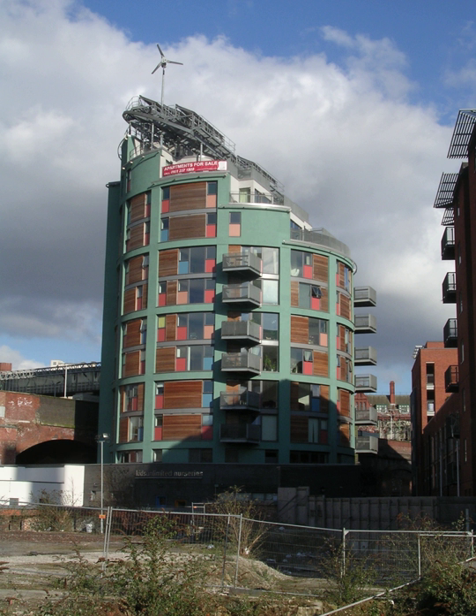Due to the city centre location of the Green Building, public transport links are in abundance. Because of the excellent transportation links, no car parking spaces were provided as part of the development. Instead, bicycle parking bays were supplied with both internal and external parking facilities available.